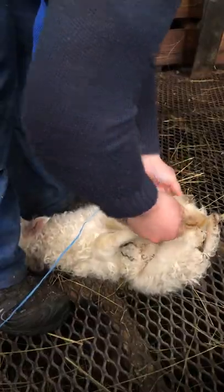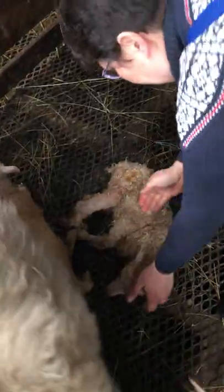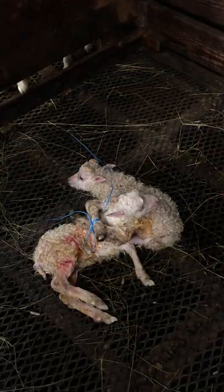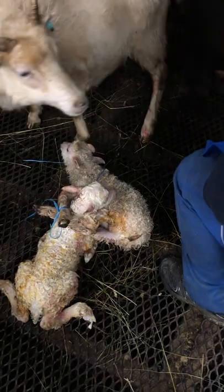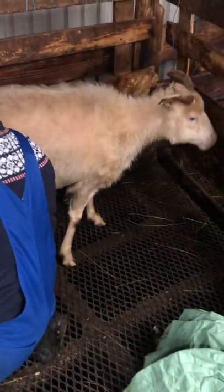Basically, the farmers tie up the little lamb so it can't run away. Then they douse it in water and vagina goo so that it seems like it's just been born. And then they tangle it up with the actual newborn lamb like spaghetti, basically trying to trick the foster mama sheep into thinking she just gave birth to the adopted lamb.